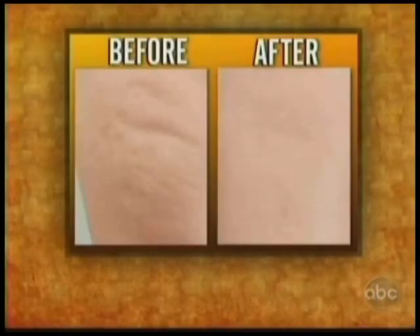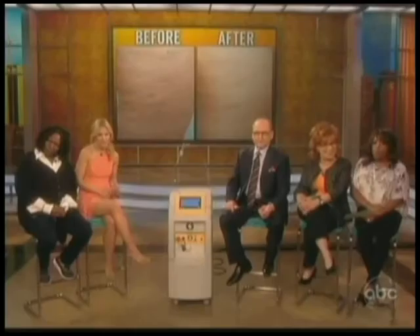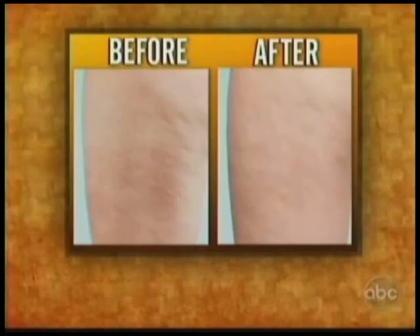We have a couple of before and afters that we want to show everybody. That's definitely a smoother appearance, as it seems to us here. Is that a knee or a thigh? That's a thigh. How many treatments? If you do this now, do you have to get another tune-up?